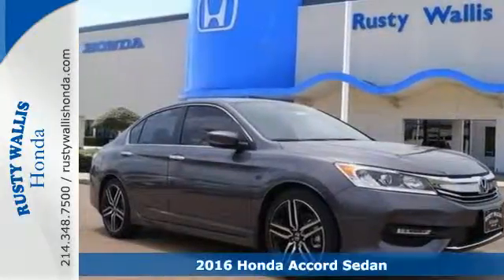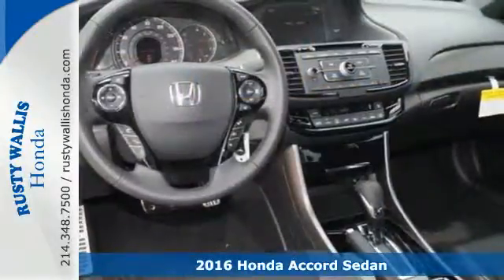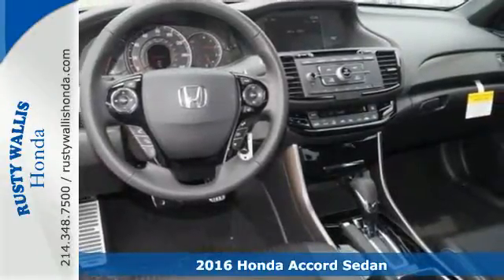It's a 2016 Honda Accord. Be prepared to emerge every day with head-turning looks, luxury, and good scents.